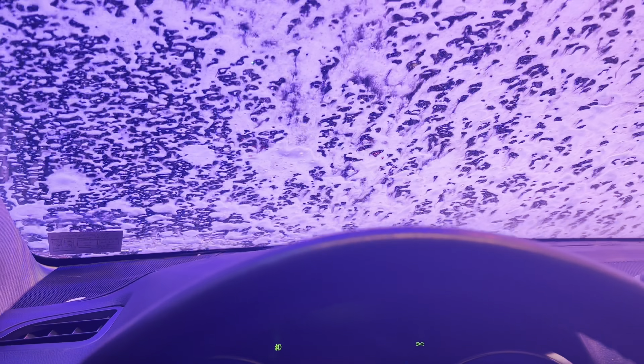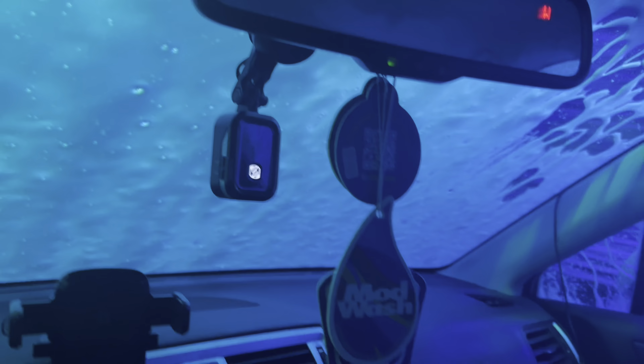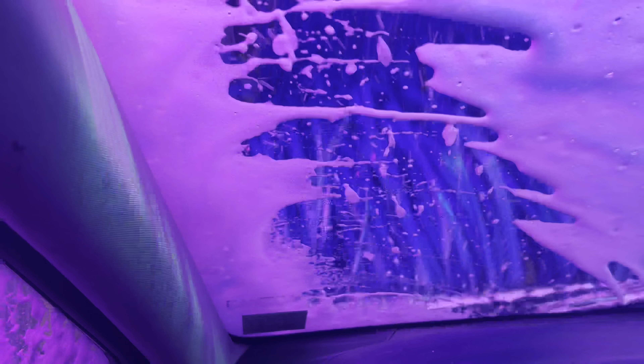Starting off with some pre-soak and we got our side washers. Then we got our top brush and some more soap.